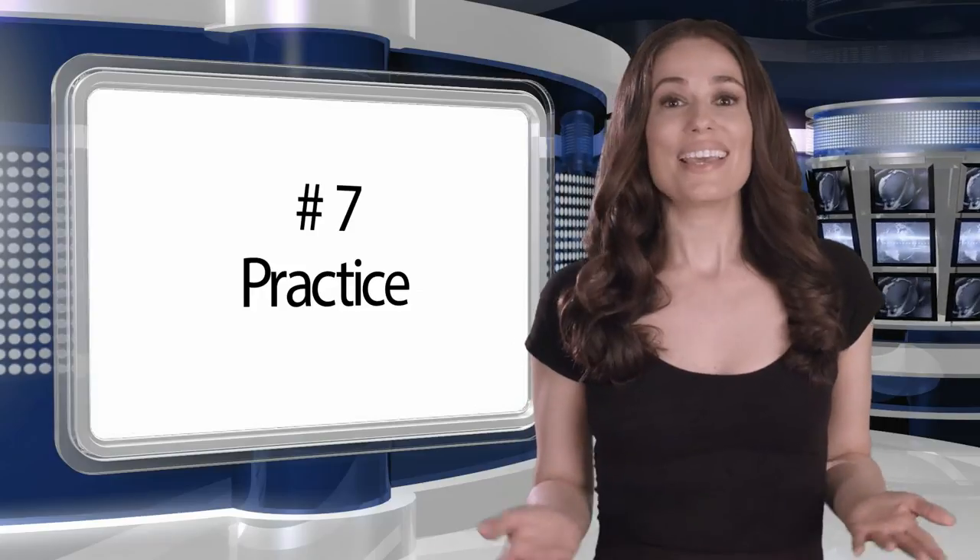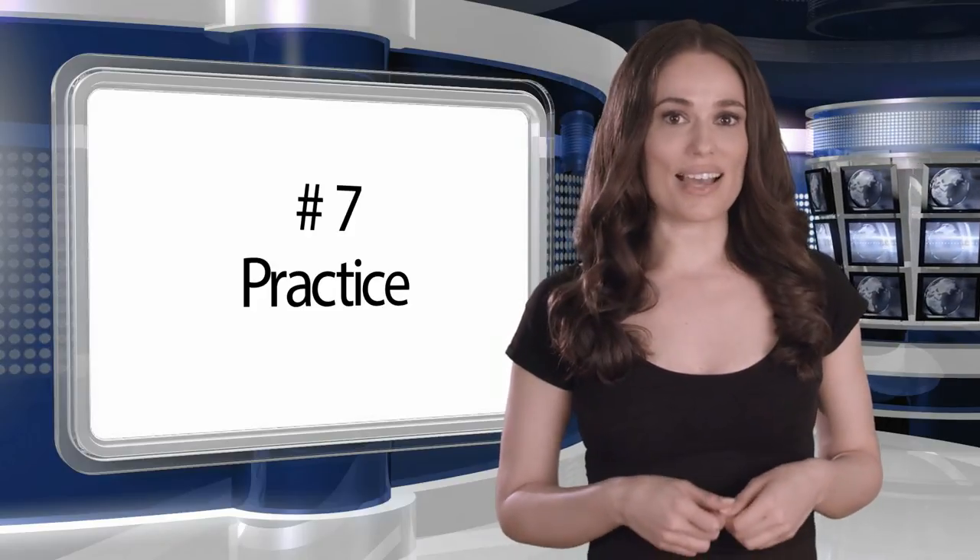Number seven: practice. If your talent has never worked with a prompter before, try to arrange some rehearsal time with the prompter before the shoot. That way the talent and operator will have the time to get in sync. They can experiment with different font sizes and colors and format the text for the reading style that best suits them.